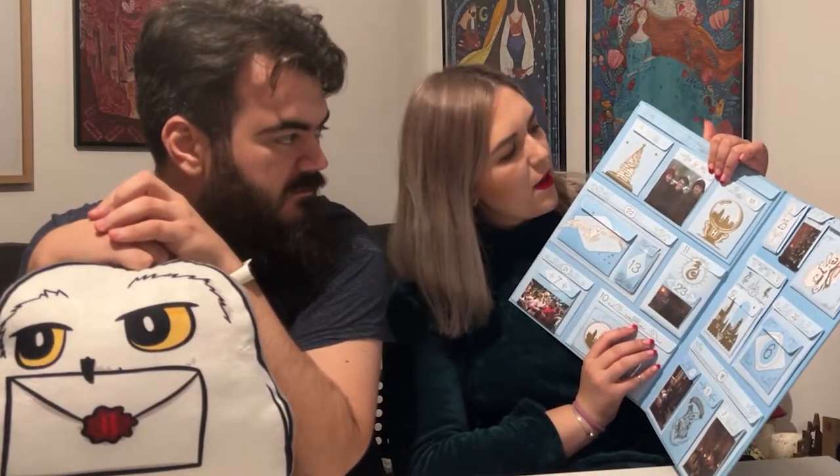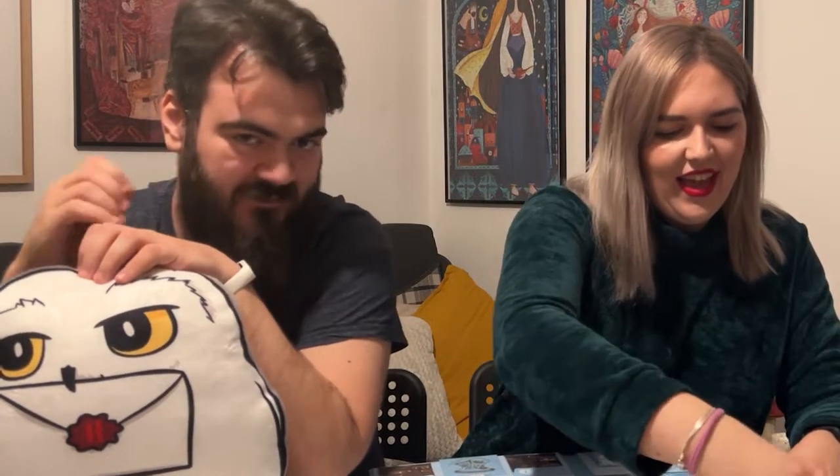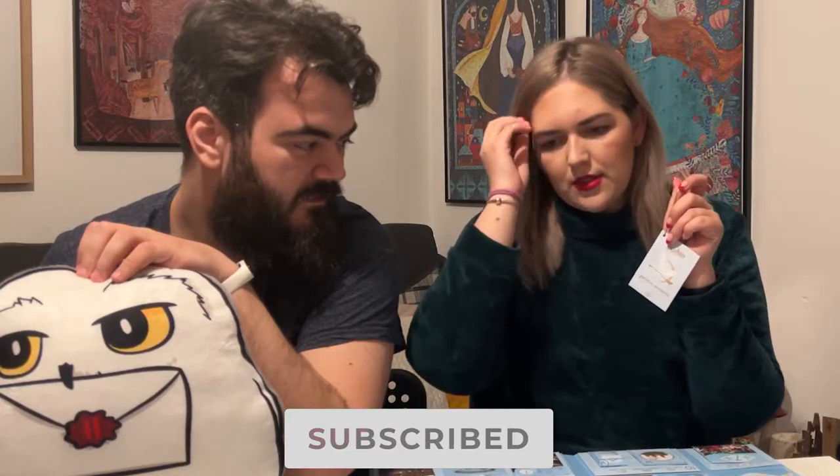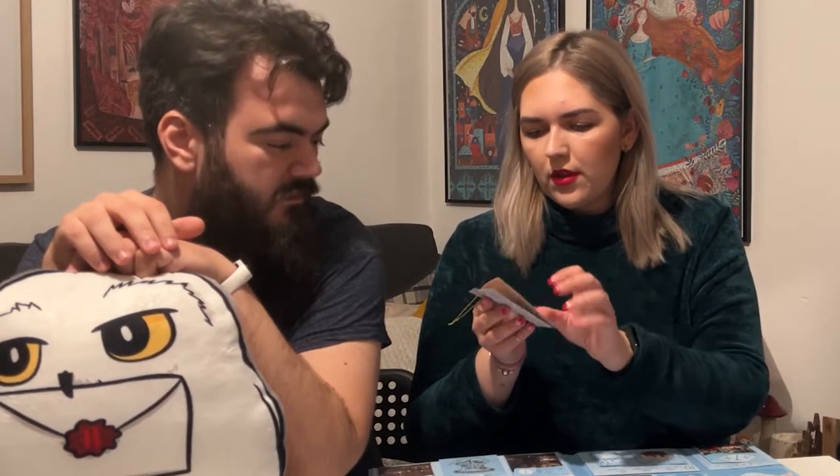At number nine, let's jump in and open it. Another little booklet — I feel like we could use these to decorate the tree since they have little hanging things. This is 'Magical Moments from the Wizarding World' — moments like when Harry created the Patronus and other different things. The illustrations are insane.